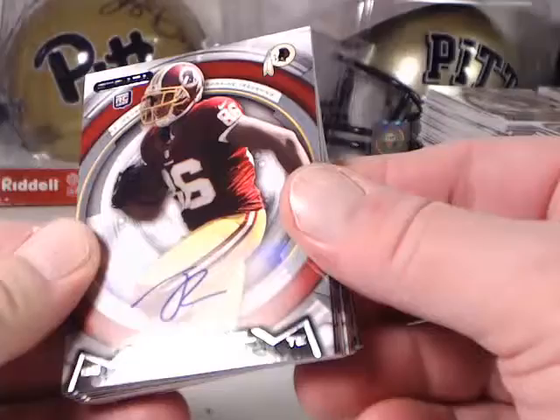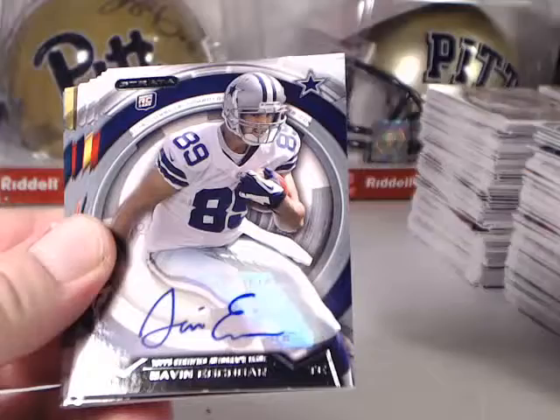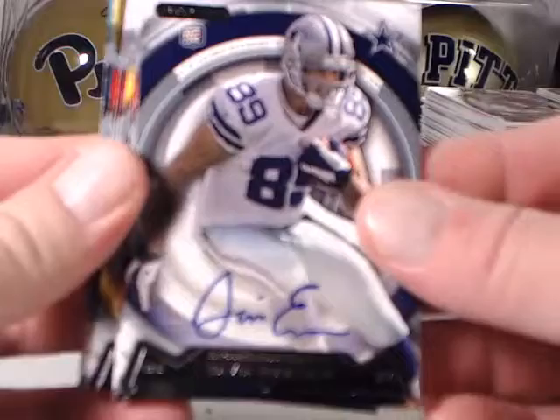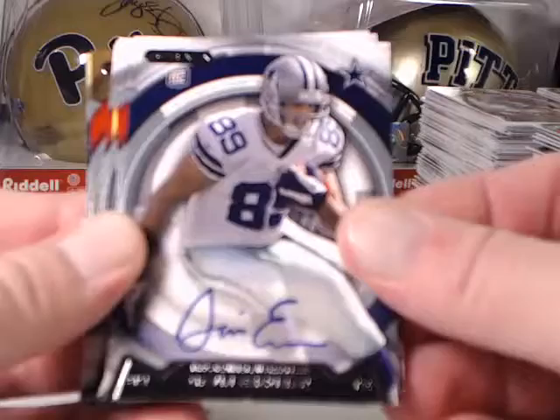Then we'll get into our autographs. We've got a Jordan Reed for the Redskins — that's not serial numbered — and Gavin Escobar for the Cowboys. Again, you see some white on the bottom of that card. Seemed to be a fairly common problem — not outrageously bad, but some of the cards are not mint right out of the box. Just be aware of that.